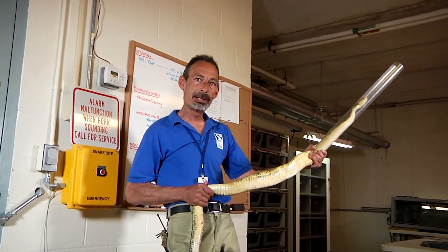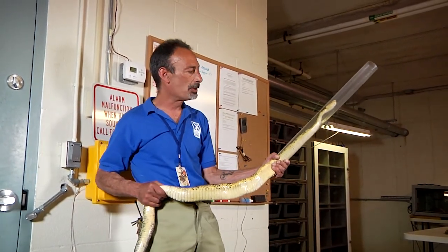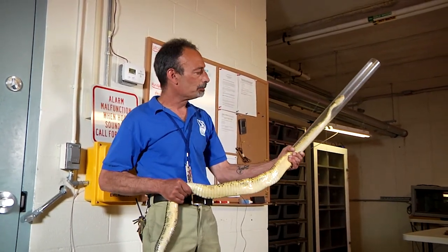This is a pretty big one — they can get up to about five feet long. It takes about seven years for them to be reproductively mature. This is a male.